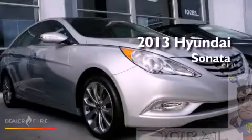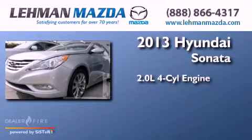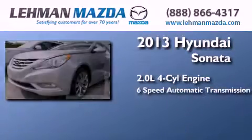This is a brand-new 2013 Hyundai Sonata. It features a 2.0-liter four-cylinder engine and a six-speed automatic transmission.